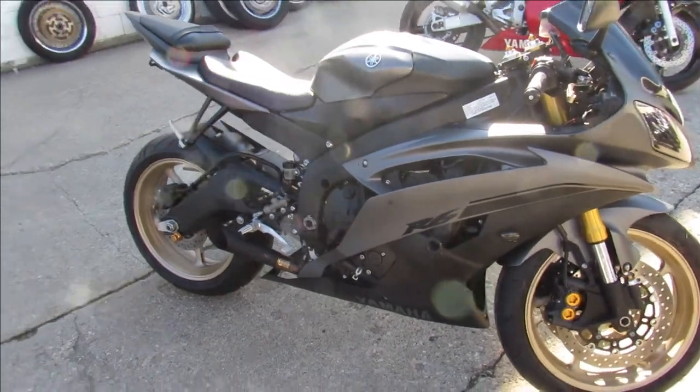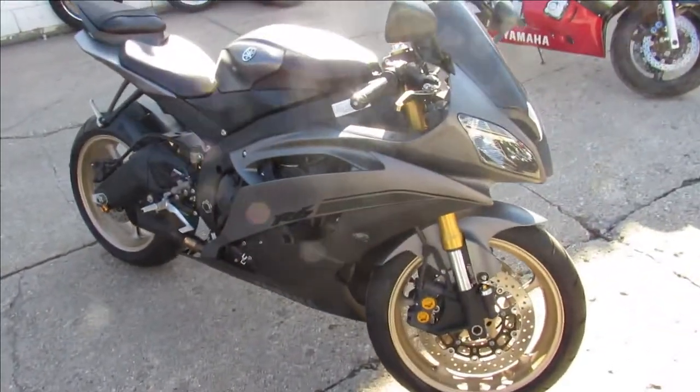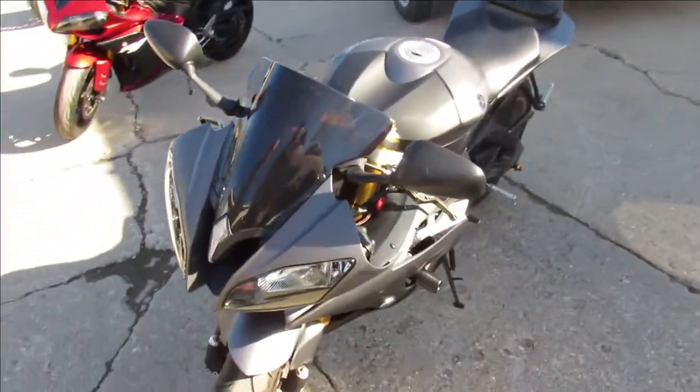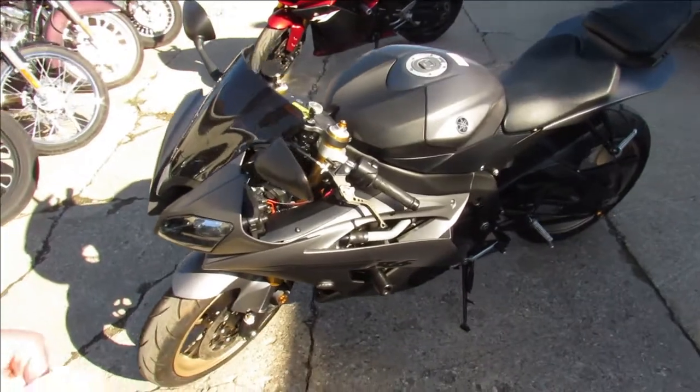Hey guys, it's Sport Bike Capital here at Approval Powersports. We got over 350 used bikes. We got guaranteed financing, out-of-state financing, nationwide shipping. Give us a shout, we'll get you guys riding.